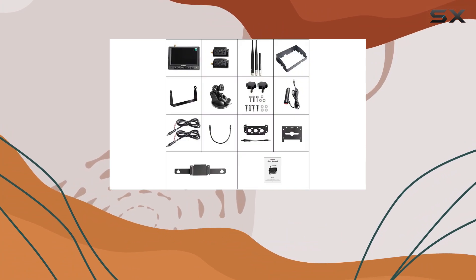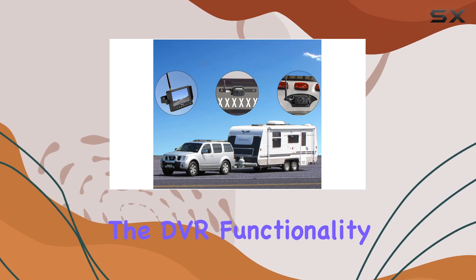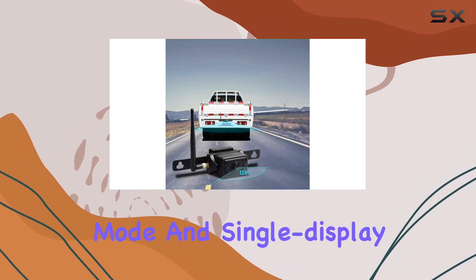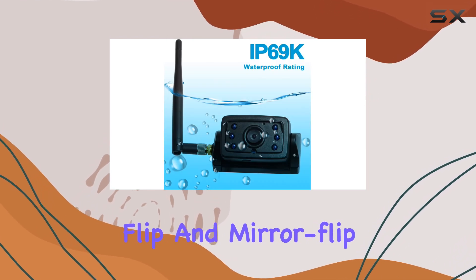This system also comes equipped with a built-in DVR, allowing you to record real-time footage for later review — whether you need to revisit a specific event or simply want to keep track of your journeys. Switching between viewing modes is a breeze, thanks to split mode, autoscan mode, and single display mode options.